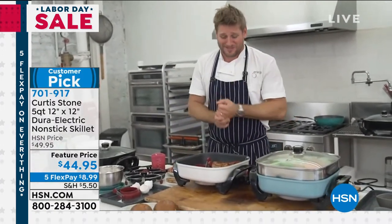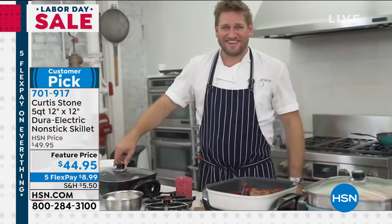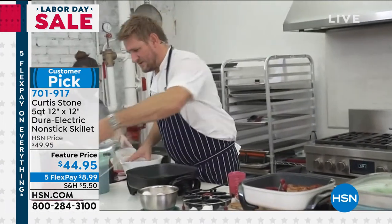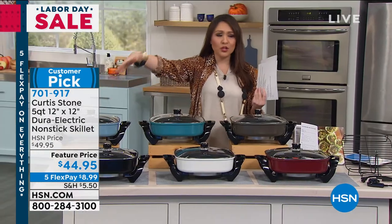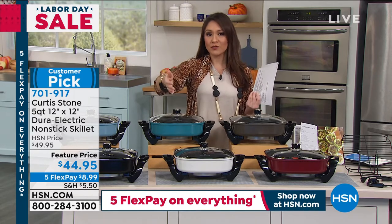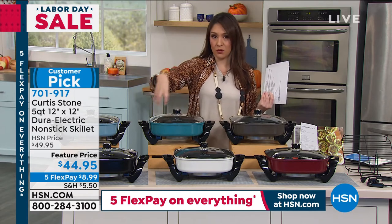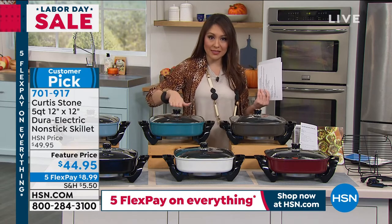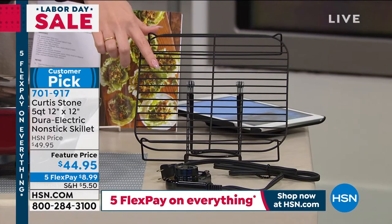Everyone that got this home last time we brought it out loved it — go read the reviews. Everyone is basically Curtis's mom, saying: yes, make this and offer it in a great color. I want to do breakfast, lunch, and dinner in it. Whether you want to cook from your table, it's light and portable. Curtis took it on the RV. It is 12 by 12 — you saw the bacon and three eggs fitting on it. Such a good size.